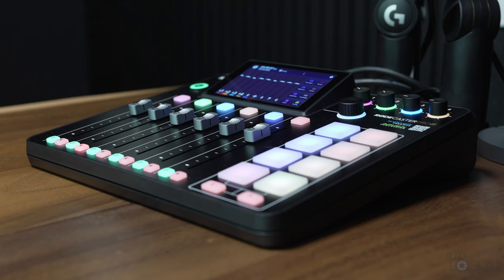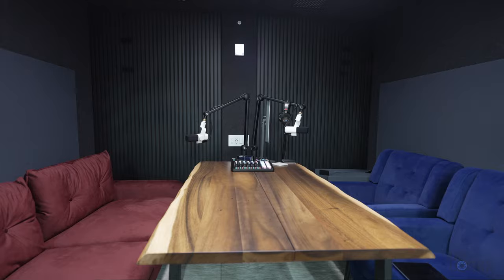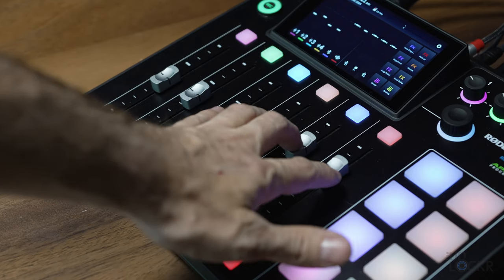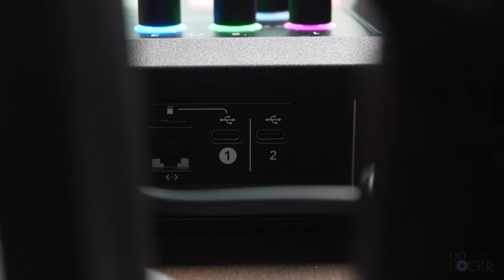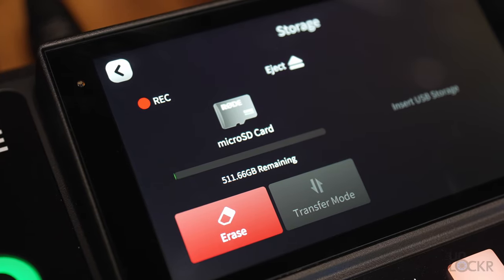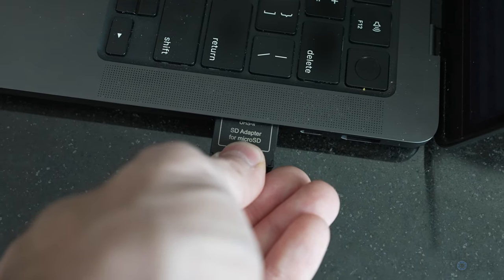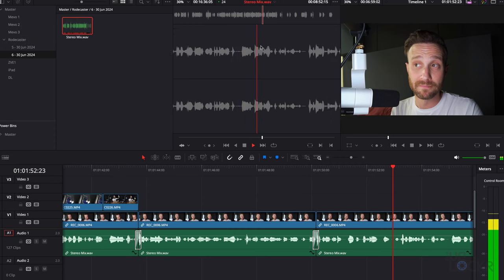I'm using this Rodecaster Pro 2 because I'm using higher-end XLR mics and have a setup that can accommodate multiple people — and even more if needed through Bluetooth and other sources. This allows me to individually control each person's voice and even have headphones so that everyone can hear themselves. It has customizable pads for sound effects and can output the audio via USB-C to your computer, but also record that audio internally to a micro SD card inside, which you can pull off and into your preferred editing program later.